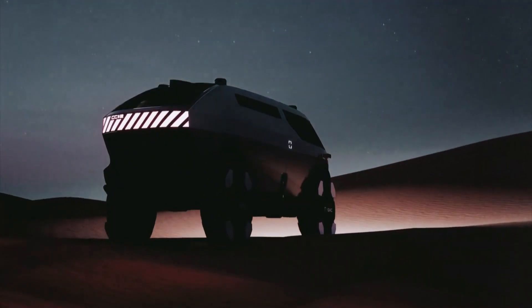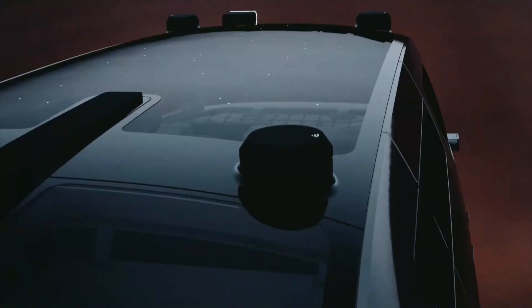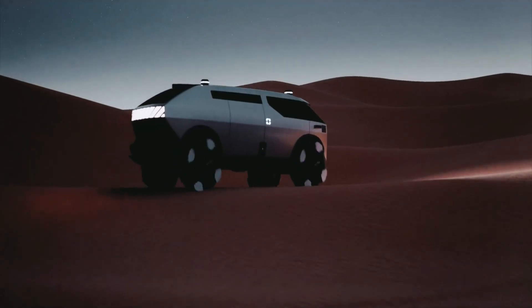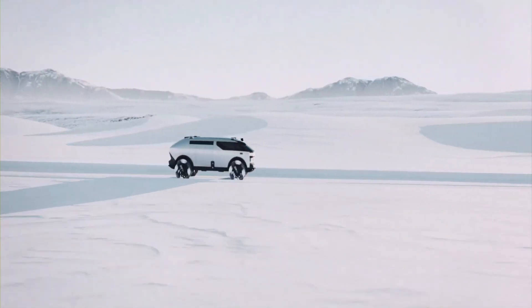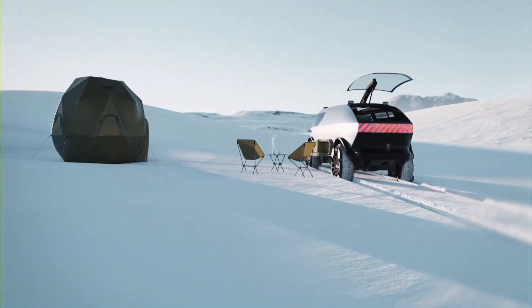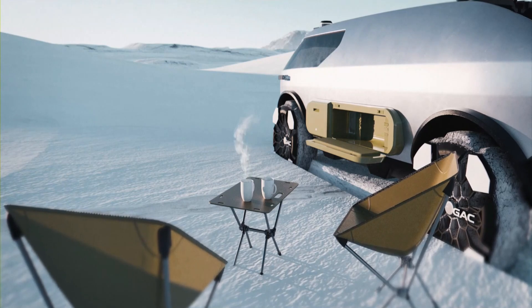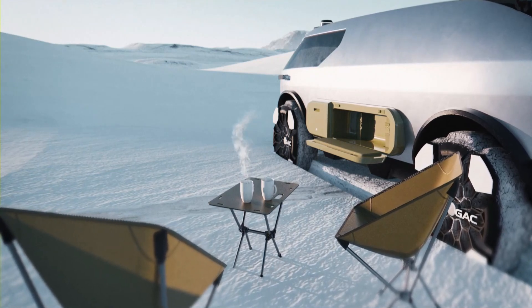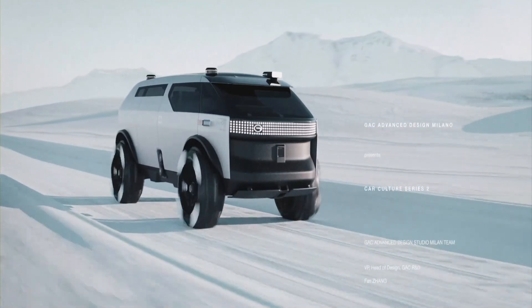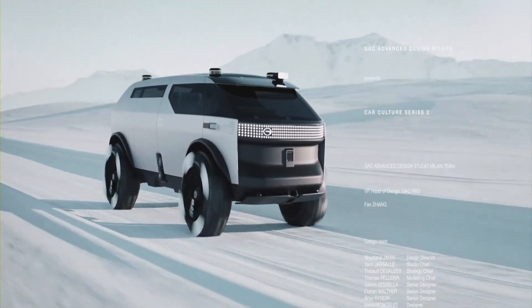The interior also includes smart features like adjustable lighting, wi-fi connectivity, and climate control, turning the van into a comfortable mobile home. Whether parked by a scenic spot or set up in the middle of a forest, the GAC Van Life concept brings all the comforts of home to the road. It's the ultimate vehicle for digital nomads and travelers looking for a sustainable, stylish way to experience life on the go.